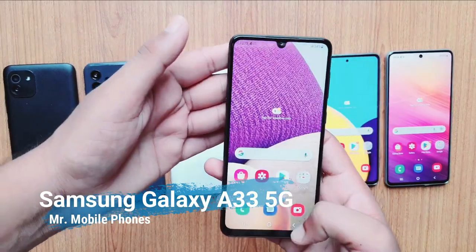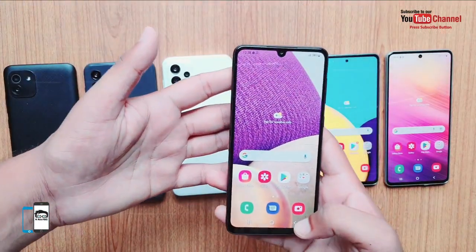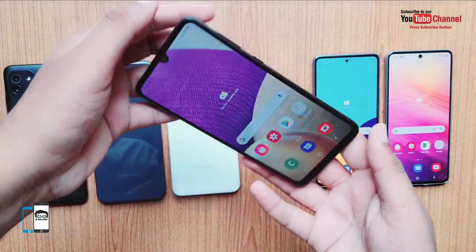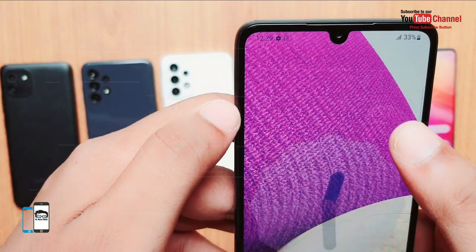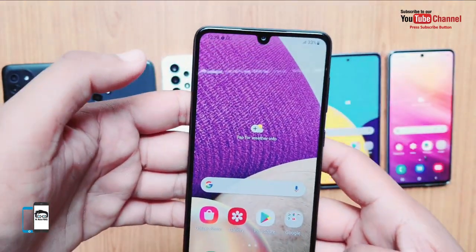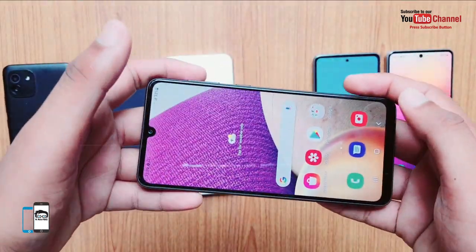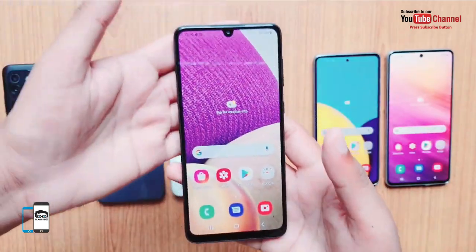Number 4: The Galaxy A33 is a worthy successor to the Galaxy A32. You get a solid mid-range smartphone with a very capable display, IP67 water resistance, a 5000 mAh battery, and a 48 MP primary camera with optical image stabilization, all for a retail price of PKR 79,499. The device runs on Android 12 with One UI 4.1. The Galaxy A33 features a plastic back and Gorilla Glass 5 on the front, with excellent build quality.